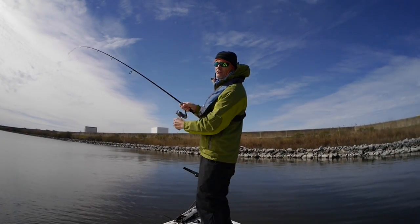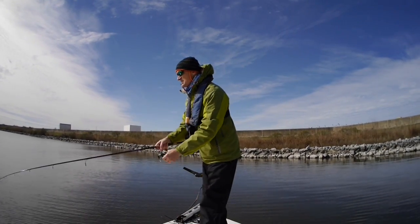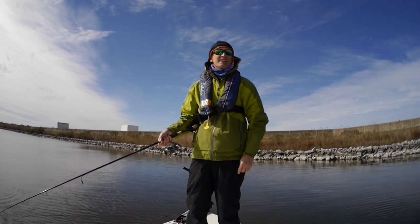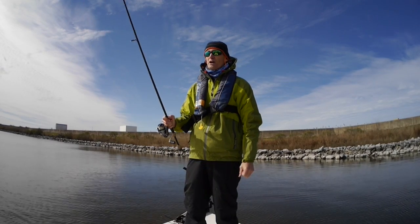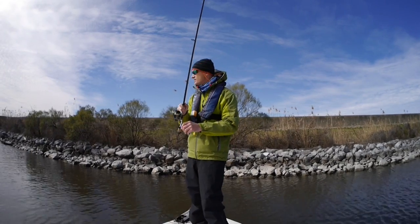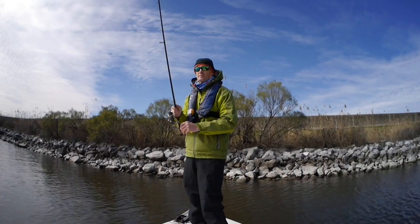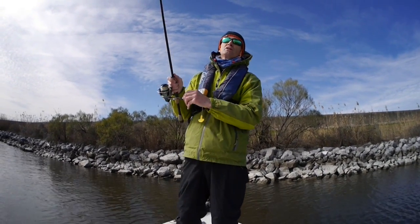That one's a little bigger — I may have found a slightly larger school. That one was about 14 inches. My little hook didn't work in my favor that time. Maybe I have to change that hook after all.